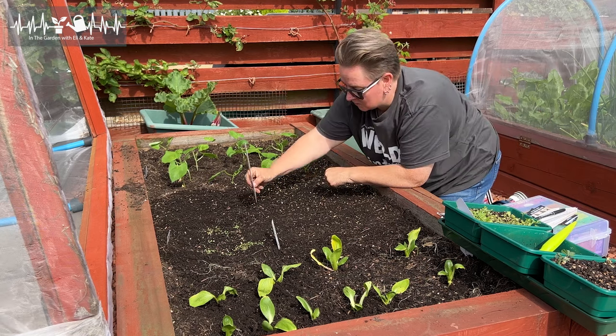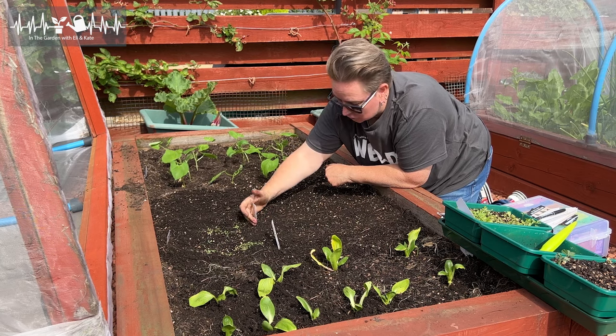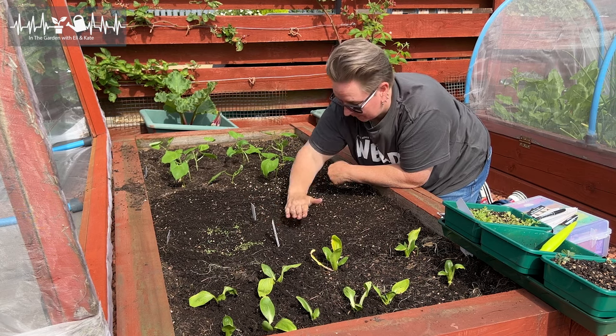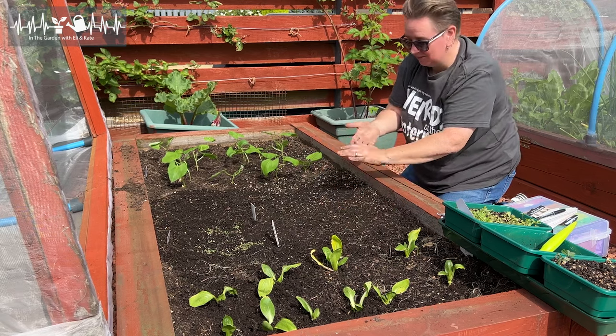Random fact: spinach is one of the words that, as a dyslexic person, I struggle with. I can't get spinach. Random fact — you probably didn't even want to know.